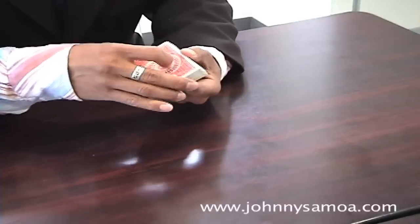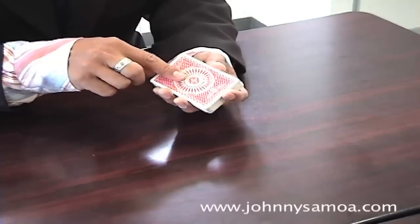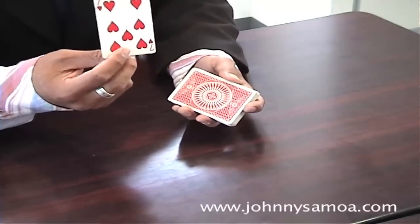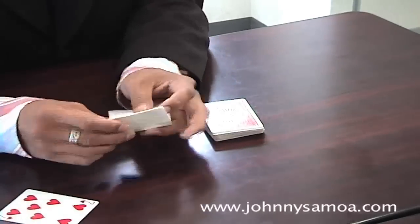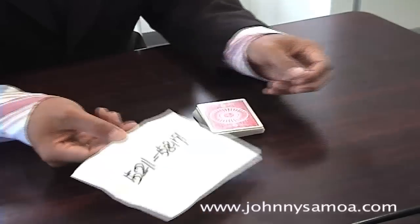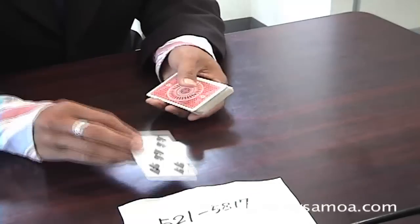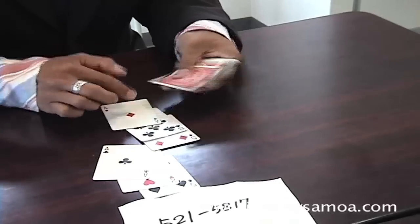Now I will make a prediction. The next card will be seven — seven of hearts. Your telephone number has seven numbers, yes. So your telephone number is five, two, one, five, eight, one, seven — seven numbers: five, two, one, five, eight, one, seven.